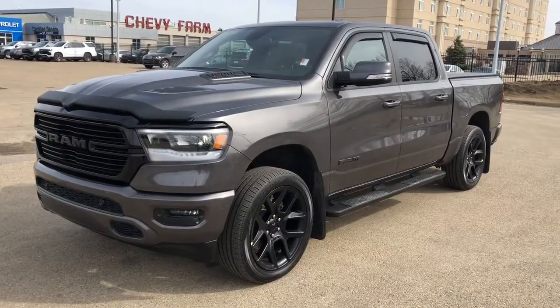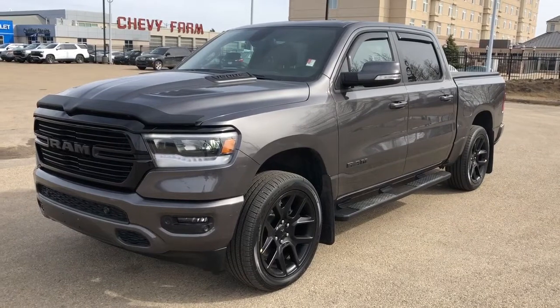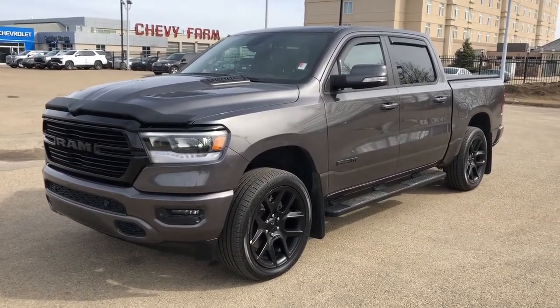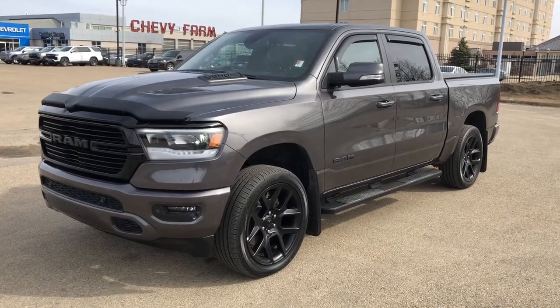Thank you for joining me for this video walk around of our 2020 Dodge Ram. Please subscribe to our YouTube channel for more daily videos, and we hope to see you in at Westgate Chevrolet sometime very soon.